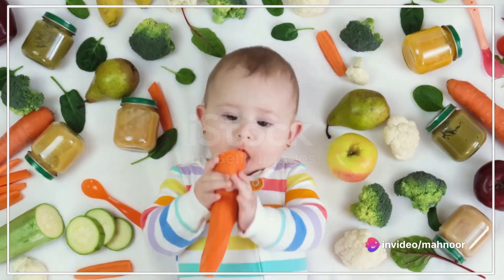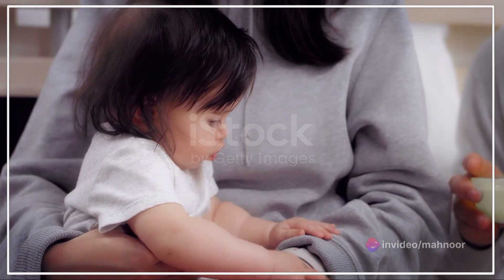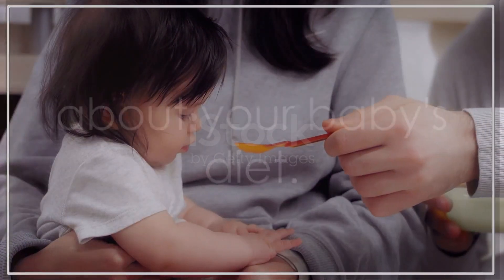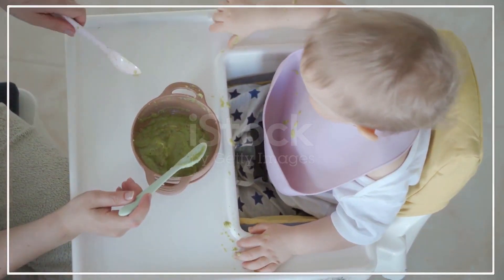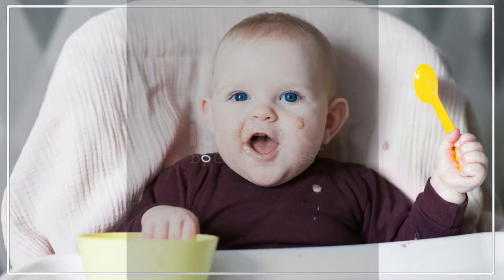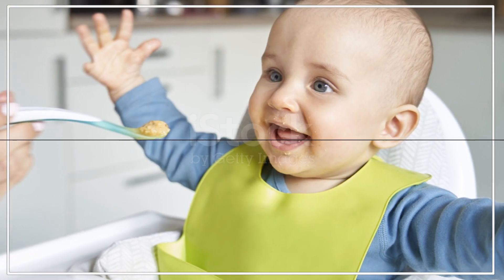Lastly, mashed banana and blueberries introduce fiber and antioxidants to your baby's diet. Remember to always ensure that foods are cooked until soft and suitable for your baby's developmental stage. Introduce new ingredients one at a time and consult with your pediatrician if you have any concerns about your baby's diet. Go ahead and try making these dishes — it's a fun and rewarding process, and your baby will definitely thank you for it.